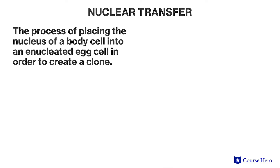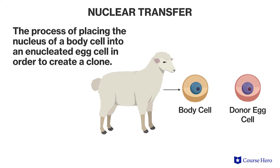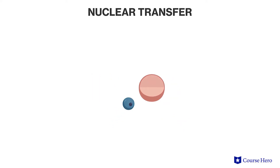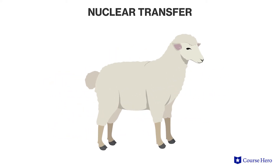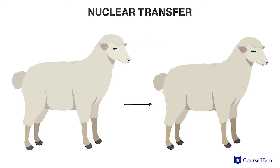Nuclear transfer is the process of placing the nucleus of a body cell into an enucleated egg cell — an egg cell whose nucleus has been removed. The new egg can divide and produce an embryo. If that embryo is implanted into a surrogate mother, it may develop into an adult that is genetically identical to the body cell donor.